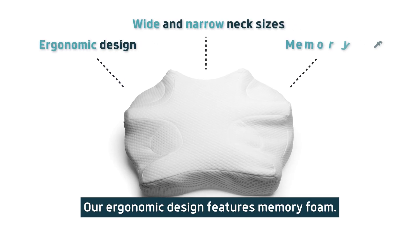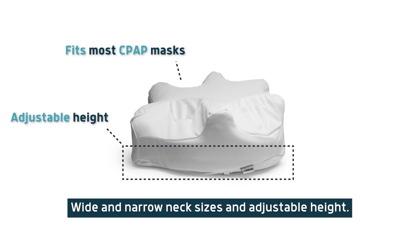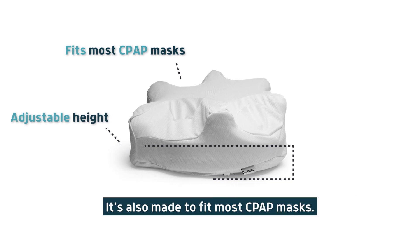Our ergonomic design features memory foam, wide and narrow neck sizes, and adjustable height. It's also made to fit most CPAP masks.